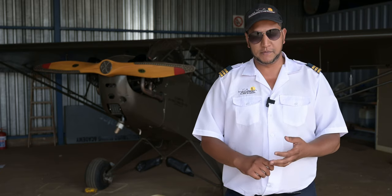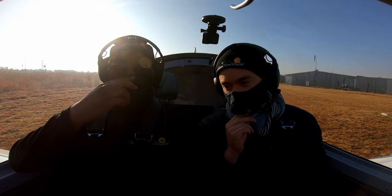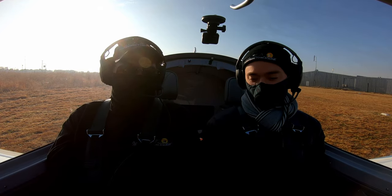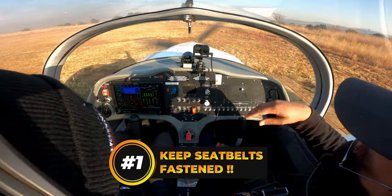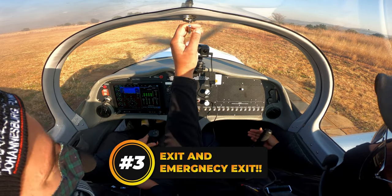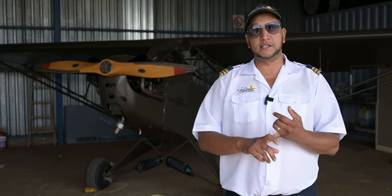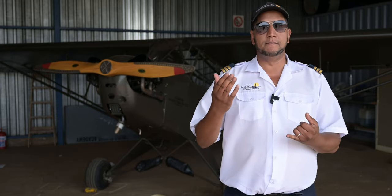The passenger brief is very brief — you don't want to add too much or get their stress levels up. There are four things you must mention: keep your seatbelts locked; keep your hands and feet clear of the controls; know the exit and emergency exit; and keep a lookout with me — if you see something, say something. This one is called the passenger briefing and is only done if you're flying with passengers.